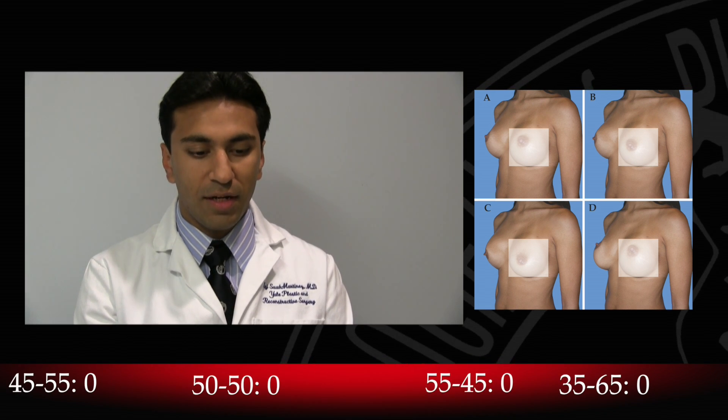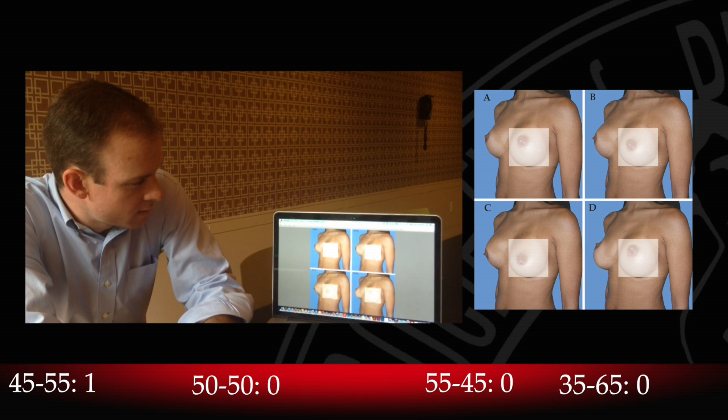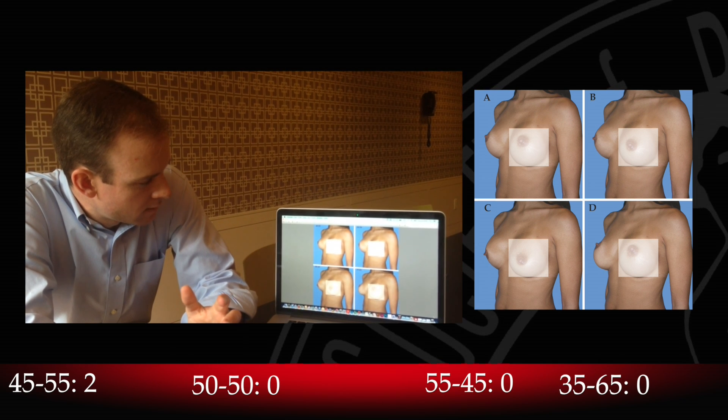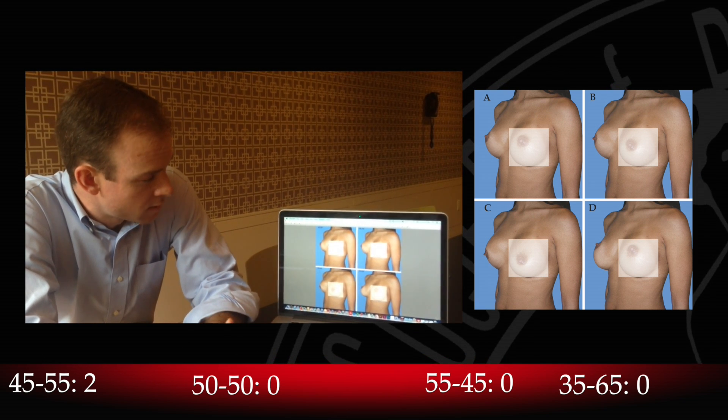Looking at the four pictures, for me I think the top left — the 45-55 picture — is probably the most aesthetically appealing. I would be inclined to select this upper left image as my preferred location and orientation. 50-50, the second picture. 45-55. I think 45-55 is the ideal. The image in the top right corner is closest to the ideal breast shape. Upper left hand corner, 45-55.